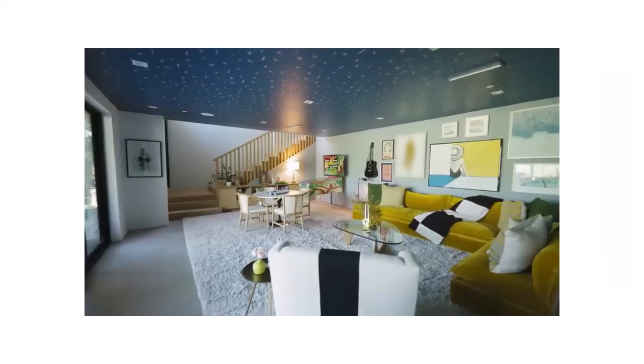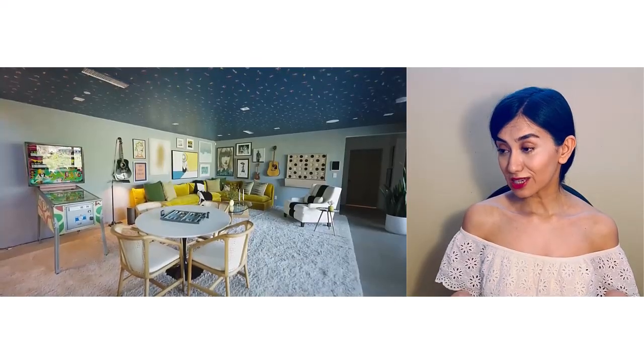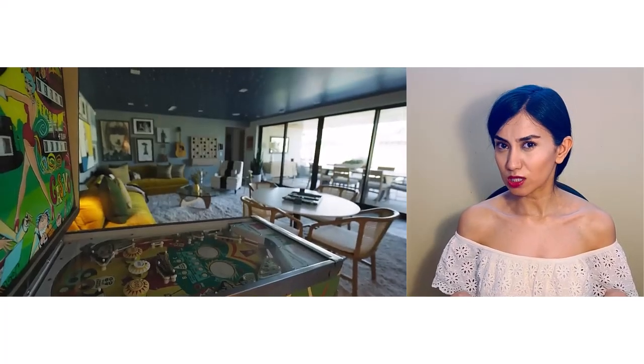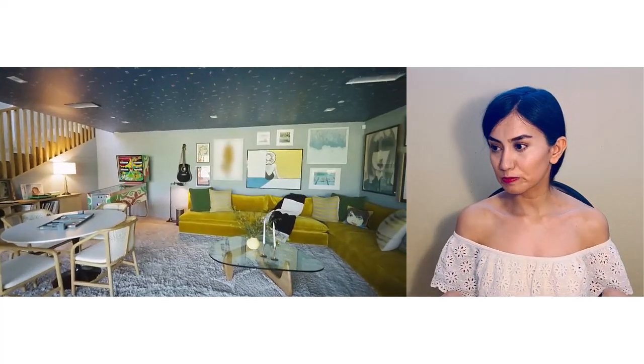This is a bonus room they call the game room. I think it's how it's supposed to be — we expect a game room to look like this.